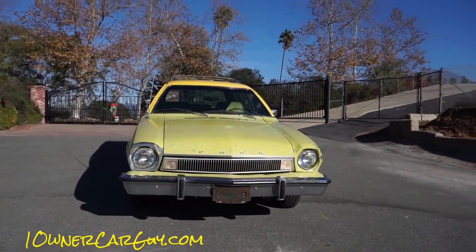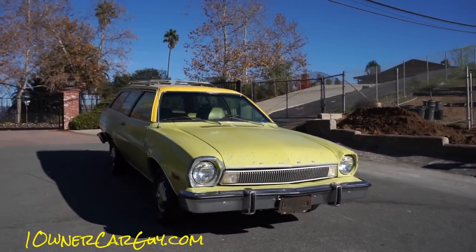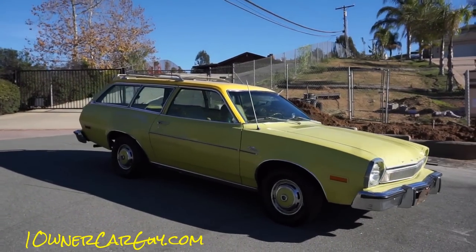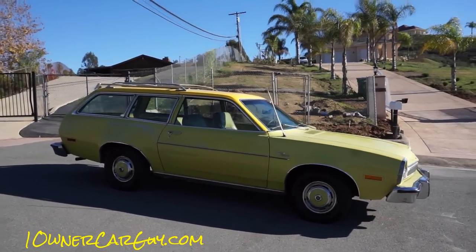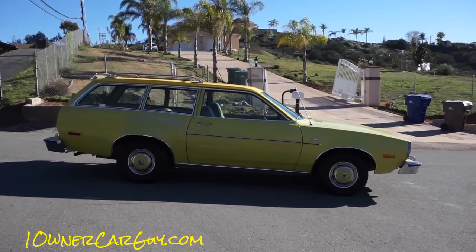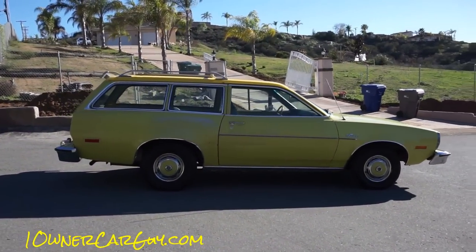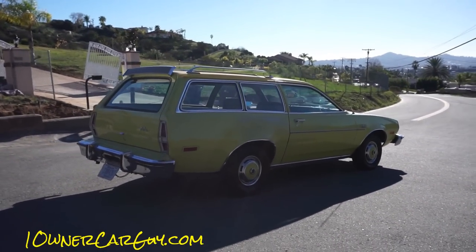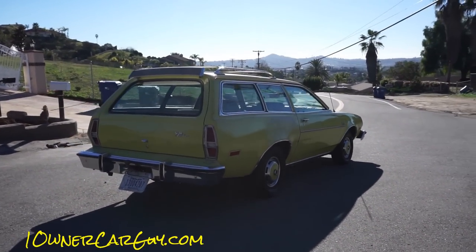Original paint. Original interior. Pretty sure it's a one-owner — I have to check my paperwork, it's one or two, but pretty sure it's one owner. Just an absolutely gorgeous little car. Runs and drives like a raped ape. This thing runs great. And I have a lot of fun driving this car around here.